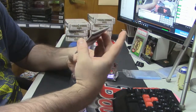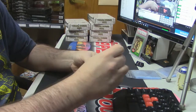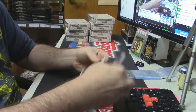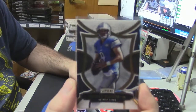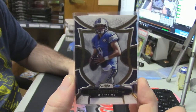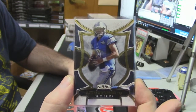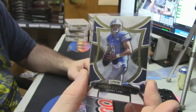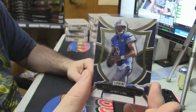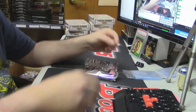For the Detroit Lions. These are sick looking cards — no joke, these things are maybe some of the nicer designs that I've ever seen. That's cool, man, that's cool.